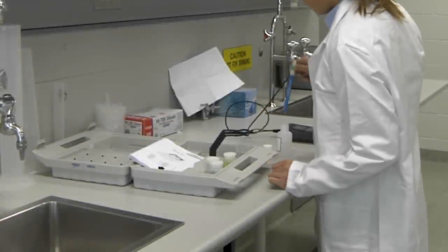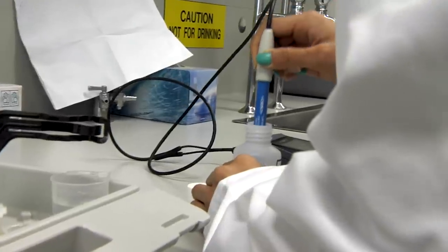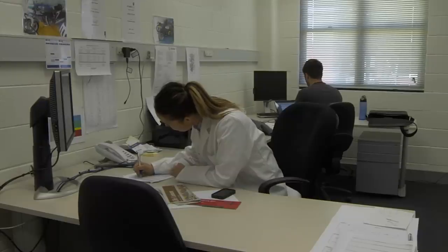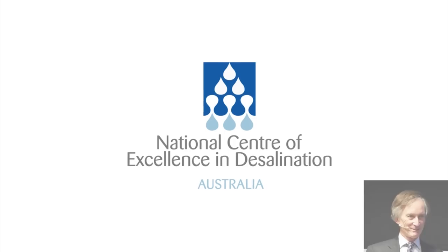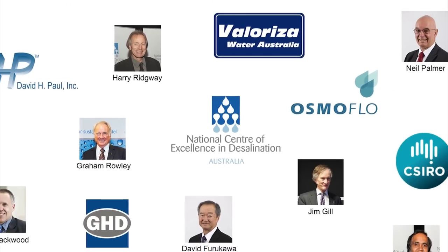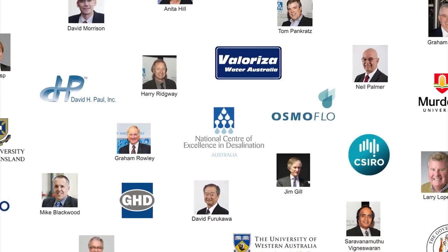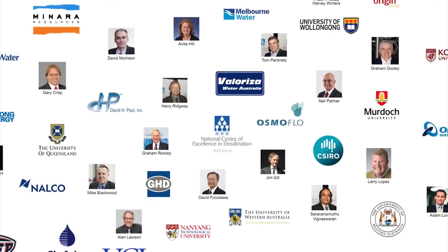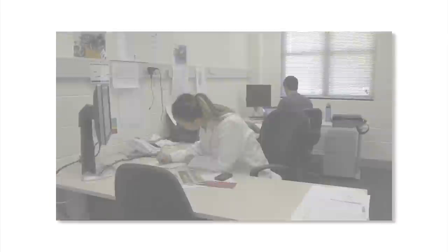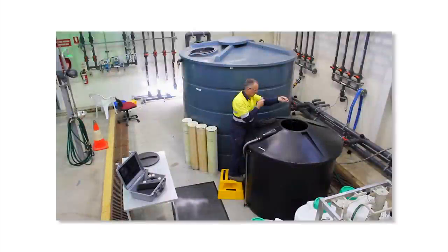While testing is being undertaken in the facility, the NCEDA is able to provide laboratory and office space for short and long-term leasing. Our extensive contacts in the desalination industry add a wealth of knowledge and collaboration potential for anyone using the Rockingham Desalination Research Facility. We would love to talk to you about your project and how our staff and facilities can help you.